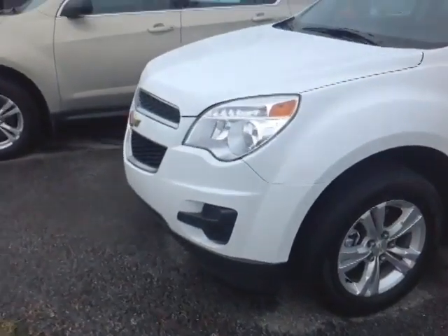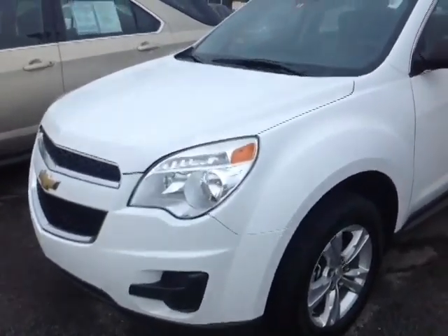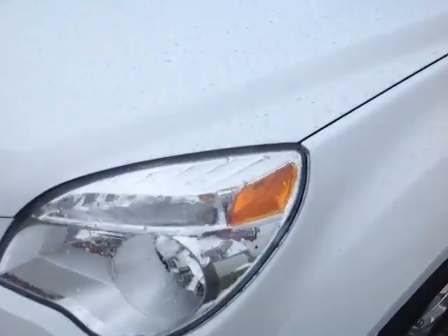Good afternoon, Riley. I'm Alex, your internet salesperson right here at 802usedcars.com, and today I have the great pleasure of showing you a quick video on a 2013 Chevy Equinox.